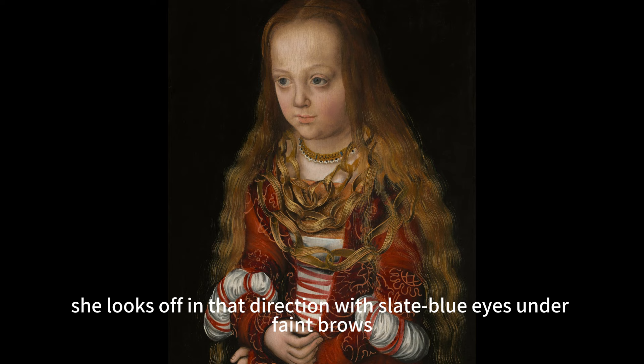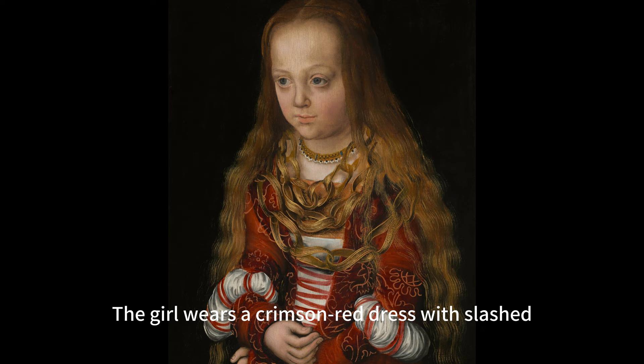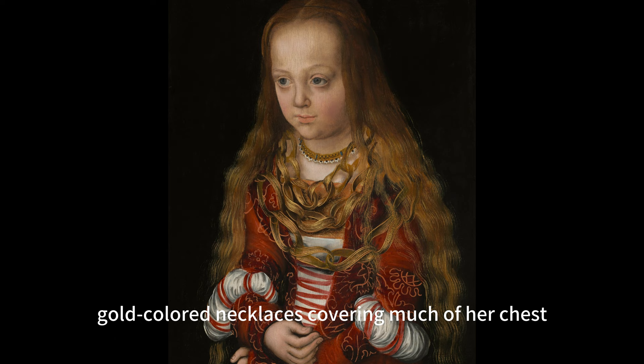The girl sits with her body angled slightly to our left and her head tipped slightly forward. She looks off in that direction with slate blue eyes under faint brows. She has a round face, a straight nose, and her pale pink lips are closed.